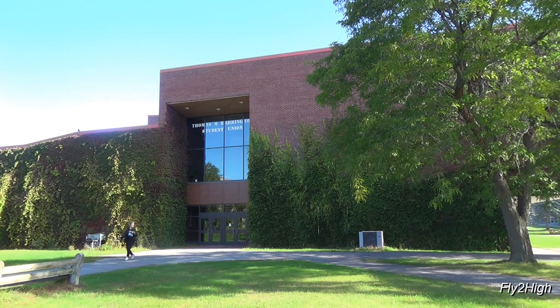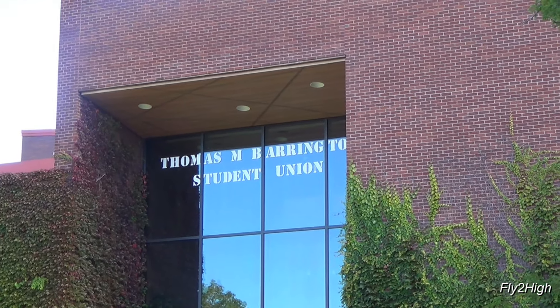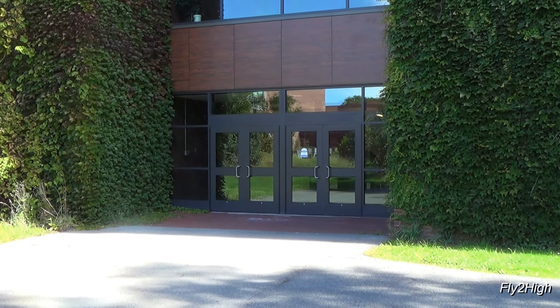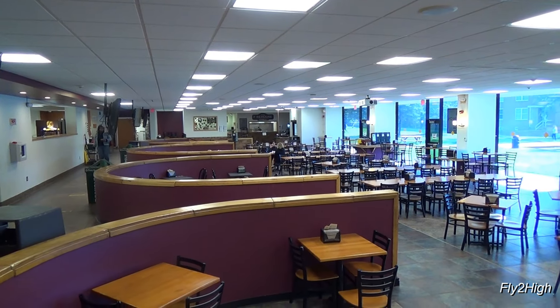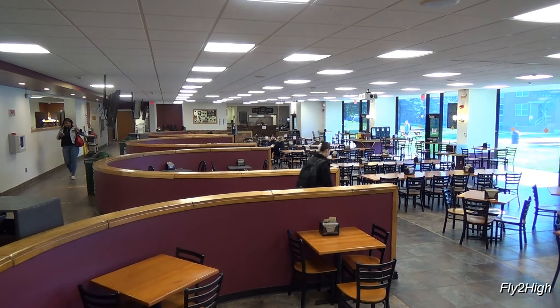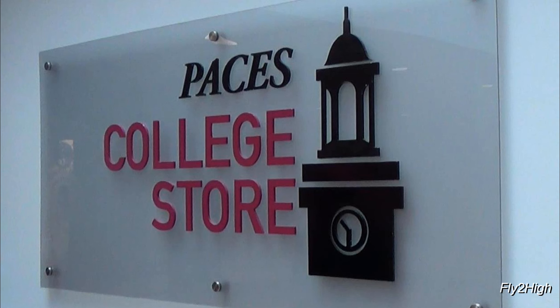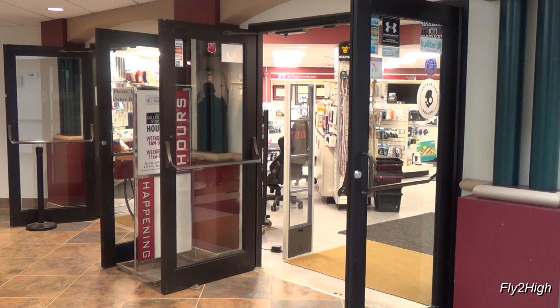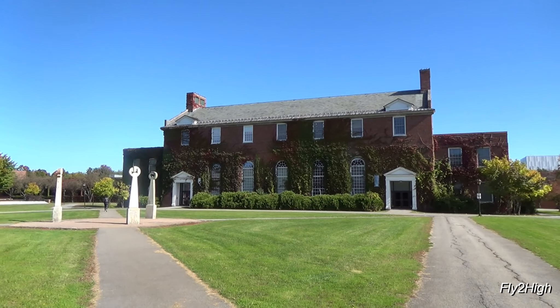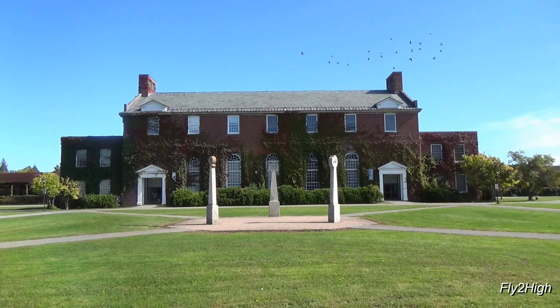Let's walk over and take a look inside the Thomas M. Barrington Student Union building. We're back outside in the commons between the Crumb Library and Merritt Hall, which features these three stone sculptures, simply called Three Columns. They're right in the center of the commons.